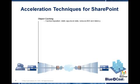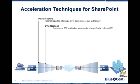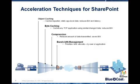Object caching caches repeated static information, reducing bandwidth requirements and latency. Byte caching caches any application using similar data, reducing bandwidth. Compression reduces the amount of data transmitted, saving bandwidth. Bandwidth management allows us to prioritize, limit, or allocate bandwidth by user or application. And finally, protocol optimization removes inefficiencies, thus reducing latency.